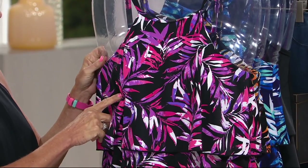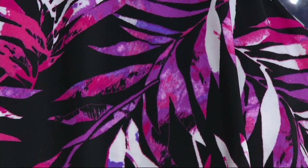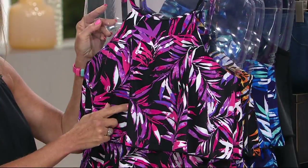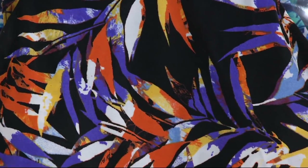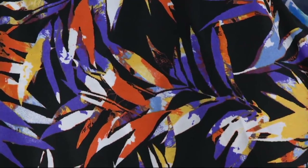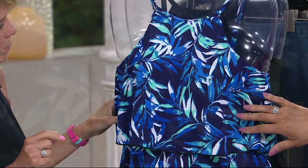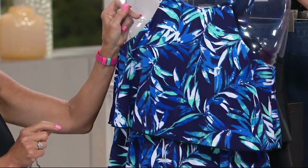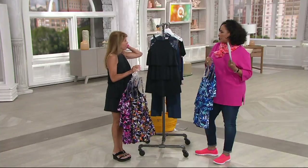The first color choice is called pink multi — I love the sort of leaf print and I love the colors pink, purple, white, all against the black background. Then we have spice multi — look at that with the orange and the purple tones, yellow, golden, and white against the black background. These prints are very flattering. Here's the navy multi, against a navy background but the same idea with that sort of palm leaf print. And then finally the one Patty's wearing is solid black, which is sophisticated and chic — your little black romper.